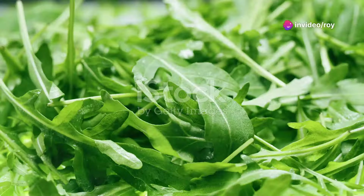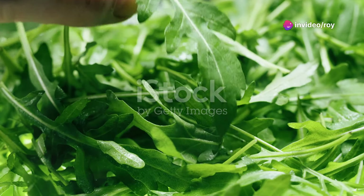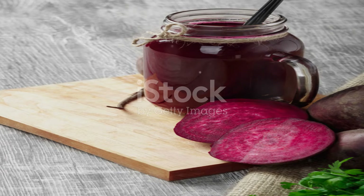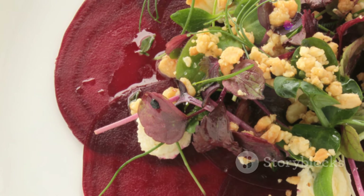First up, leafy greens. Who knew that arugula was a champion in nitrate content? With a whopping 480 mg per 100 mg, it's a powerhouse. Don't forget about spinach and spring greens either. Just throw them into a salad and you're all set for a nitric oxide boost.